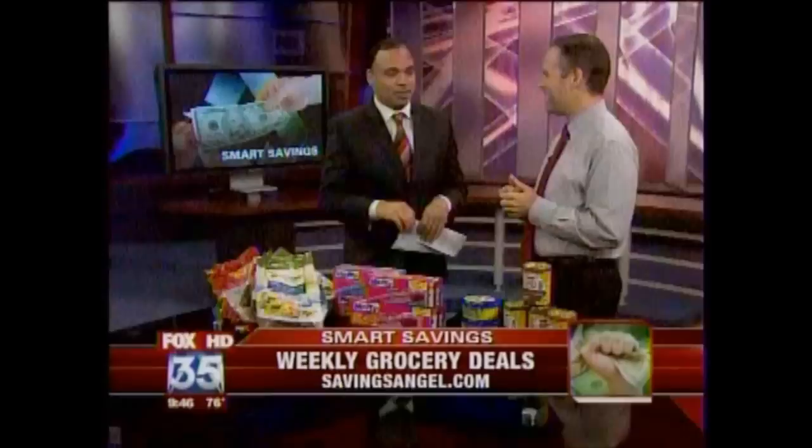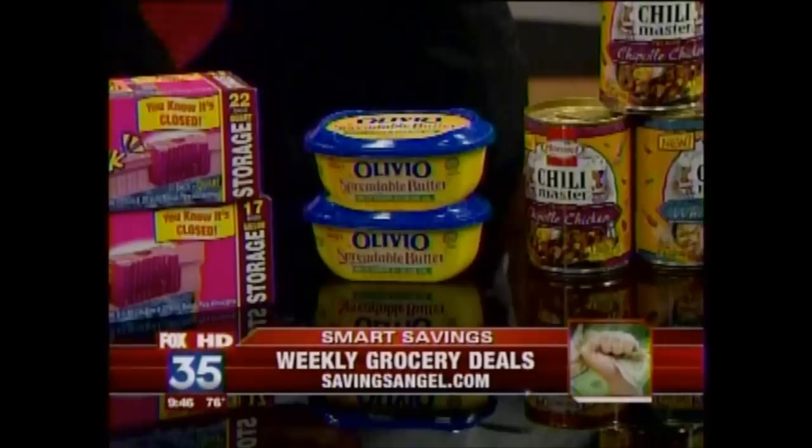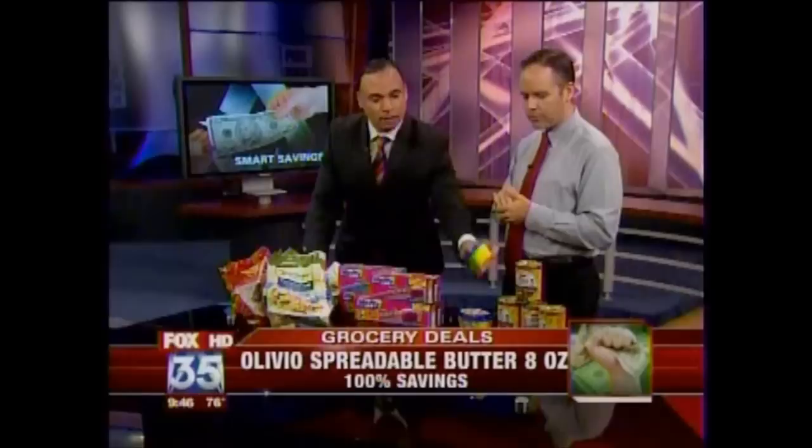Free butter at Publix. This is normally $1.99. It's got olive oil and canola oil in it, so it's a little bit healthier. It's on sale for 99 cents, and there are $1 coupons you can print right off the internet. I've got them all linked up on our blog — it's our free blog. When you go to myfoxorlando.com, you just click on the daily deals and then click on the Savings Angel logo.